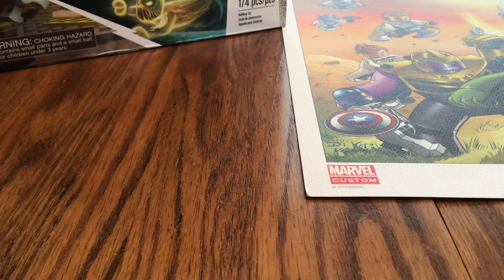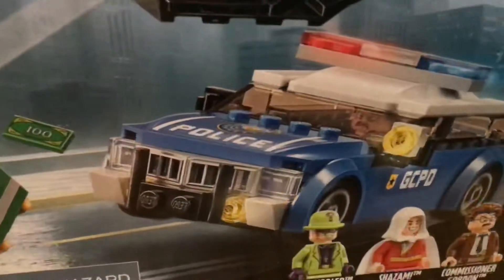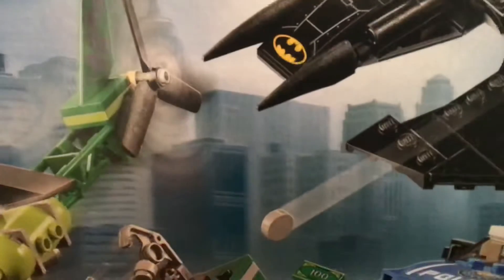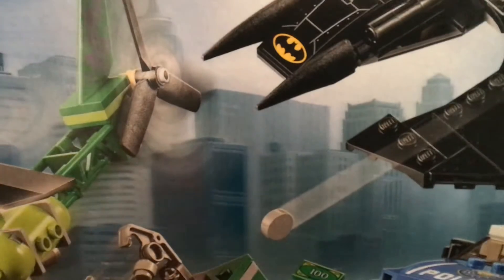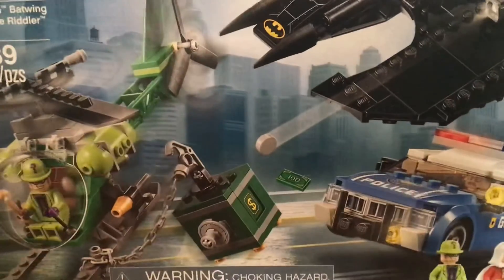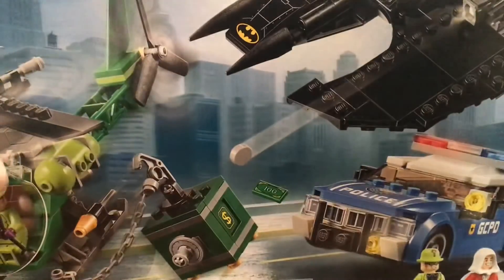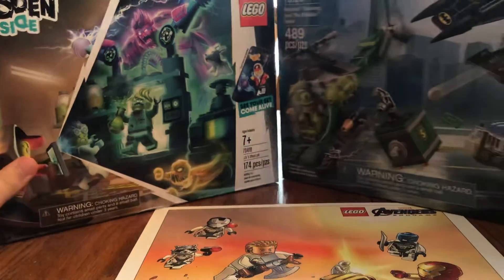Last but not least, the Lego Batman set — my favorite from the wave — is the Batman Batwing and the Riddler Heist set. We have the Riddler, which is a really cool new version, Commissioner Gordon, and Shazam. This is our second time getting Shazam in Lego, since we previously had him as a San Diego Comic-Con exclusive. The Riddler and Commissioner Gordon appear to be based on Lego DC Super Villains.